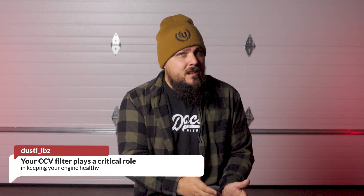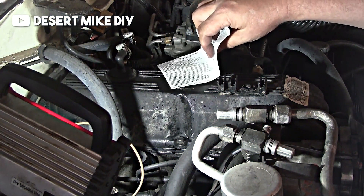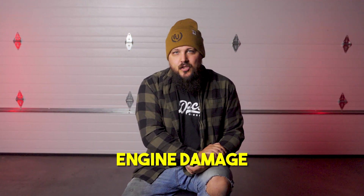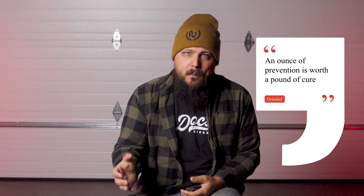All right, we've covered a lot today, but the bottom line is this: your CCV filter plays a critical role in keeping your engine healthy. It helps regulate crankcase pressure, filters out harmful contaminants, and prevents serious issues like oil leaks, reduced performance, and even engine damage. The good news is maintaining your CCV filter is simple — just check it and change it every 50 to 60,000 miles, or sooner if you're pushing your truck hard. Skipping this small maintenance step could cost you big time in the long run. As my granddad always said, an ounce of prevention is worth a pound of cure.